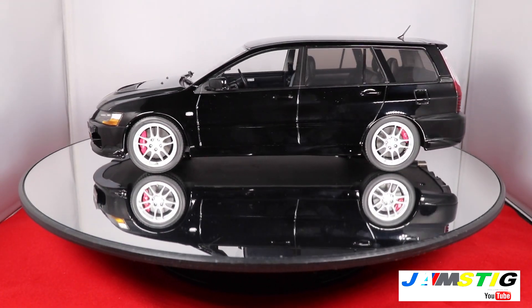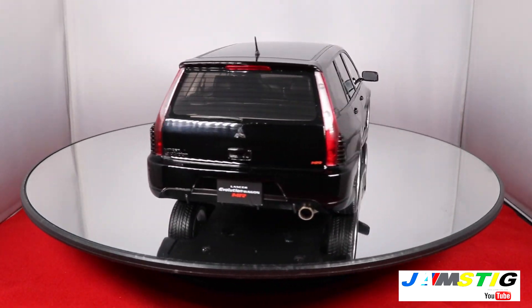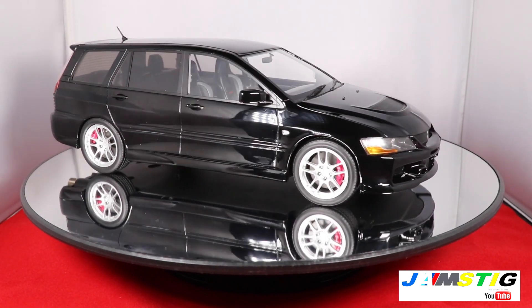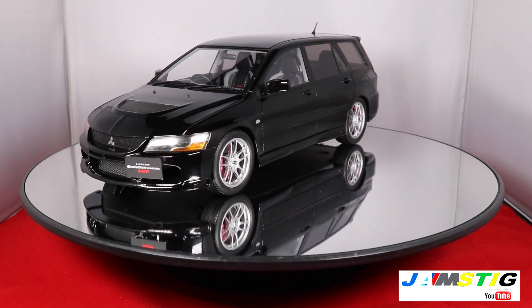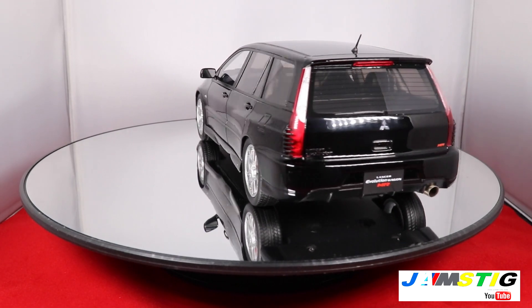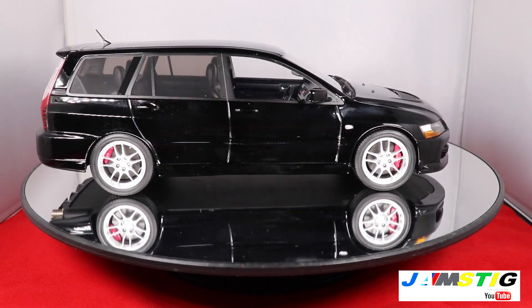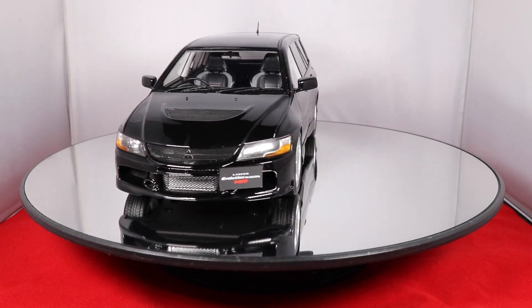Feel free to comment and ask questions — I can help you find one of these. People have asked me if I should start selling models, and it's something I'm considering, though it would take up a lot of my time. If I do start becoming a die-cast or resin model dealer, I'll let you guys know. But for now, just a collector — take care.